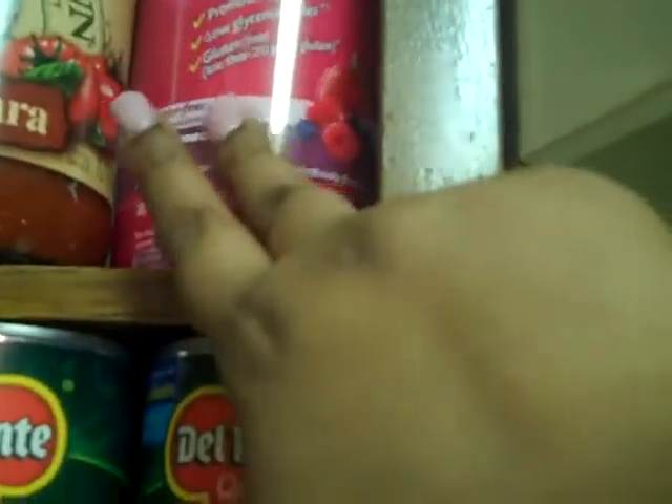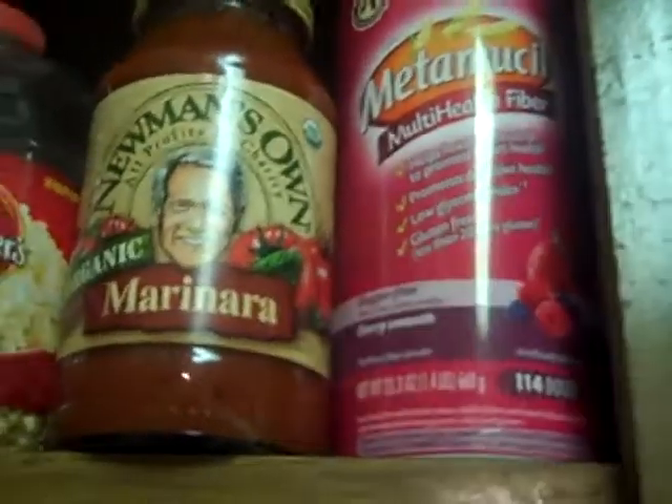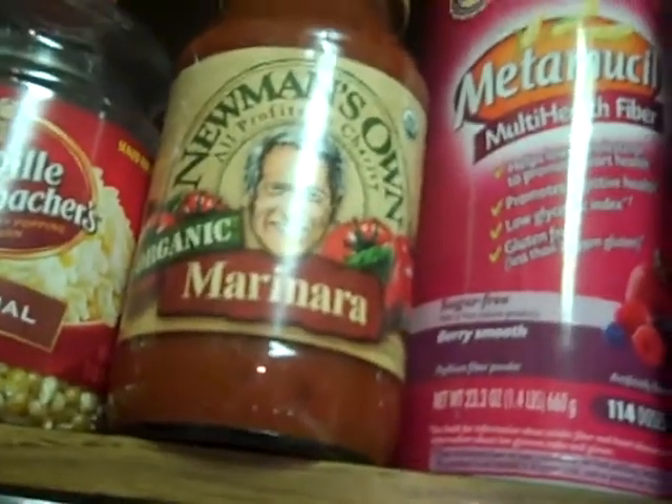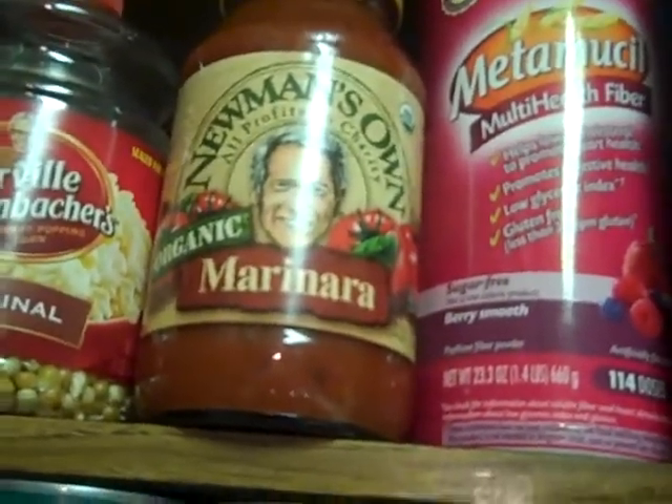Gotta have fiber — so when I run out of my multivitamins I have Metamucil, which is really good. I have my Newman's Own, it's only 70 calories. That's what I use to make my pizza rolls, which are sinful, oh my gosh.